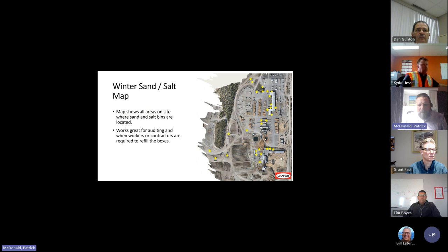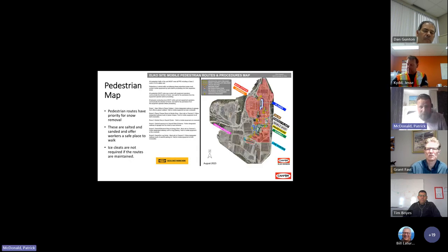One of our mills created a winter sand and salt map that shows all the areas on site where the boxes are and where they're located. We find it's good for auditing, and when contractors or workers need to refill the boxes, they know where they are. For the pedestrian map, when we have pedestrian routes they have priority for snow removal — those areas are salted and sanded first and offer workers a safe place to walk, keeping them away from mobile equipment. Ice cleats aren't normally required if the route is maintained.